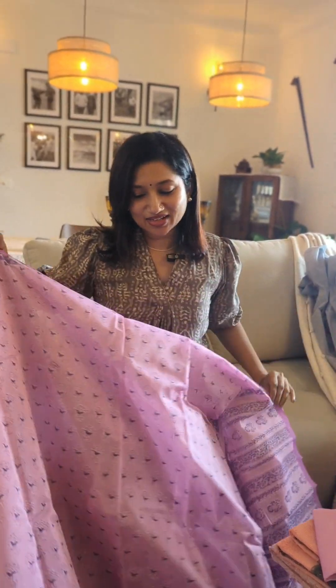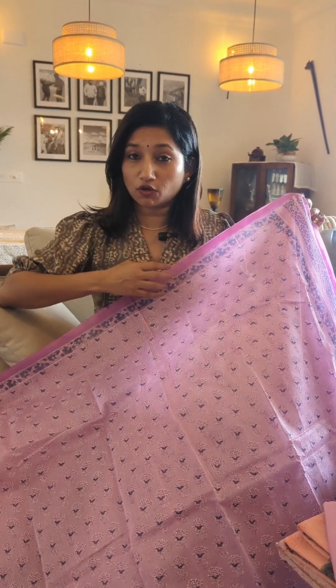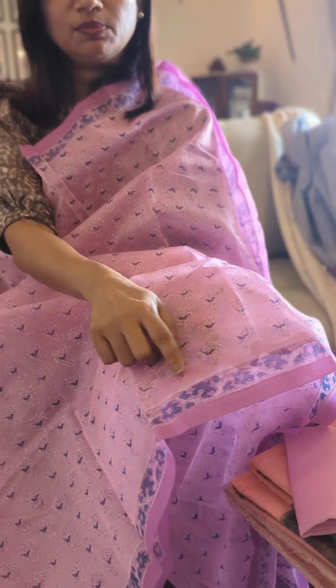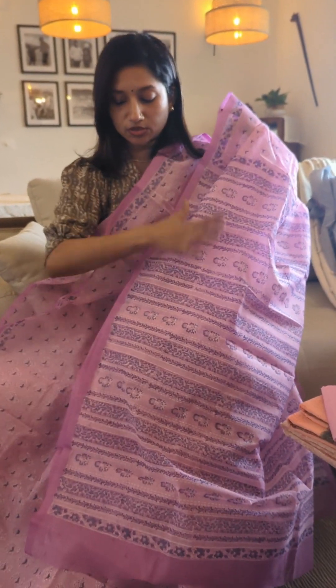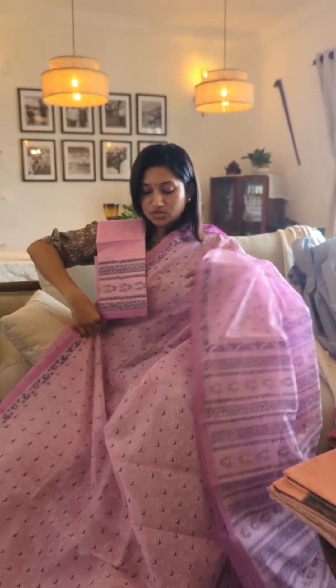The next one is again a simple kota saree which is more vibrant — a pinkish lavender with a combination of blue, a very pretty color, that's why I handpicked this. It has small borders and the entire body is printed in a blue combination. Here is the palla which is also pretty, completely printed with a big printed area for the palla portion. The blouse piece is the same shade as the saree with the same print given for the sleeve styling.